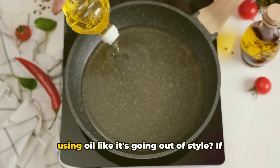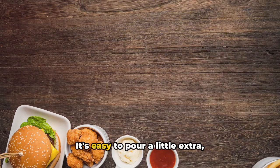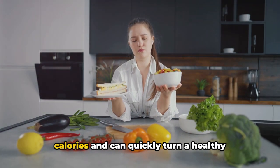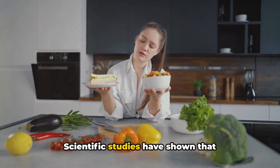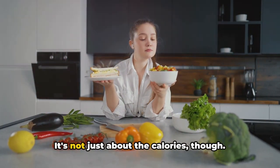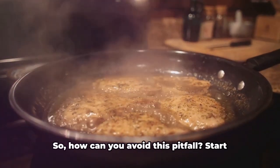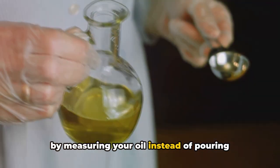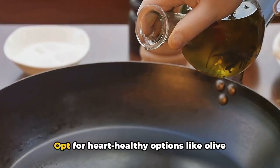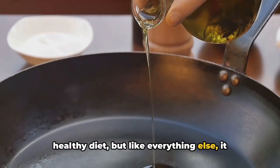Meal prep mistake number six: are you using oil like it's going out of style? Overusing oil is an all too common mistake in meal prep. It's easy to pour a little extra, thinking it will add flavor or prevent food from sticking. But the reality is, oil is high in calories and can quickly turn a healthy dish into a calorie bomb. Scientific studies have shown that excessive oil consumption, particularly of the saturated variety, can lead to weight gain and increased risk of heart disease. Overusing oil can also make your food heavy and greasy, masking the natural flavors of your ingredients. Start by measuring your oil instead of pouring it freely — a tablespoon or two is usually all you need. Not all oils are created equal, so opt for heart-healthy options like olive oil or avocado oil. Oil can be a part of a healthy diet, but like everything else, it should be used in moderation.